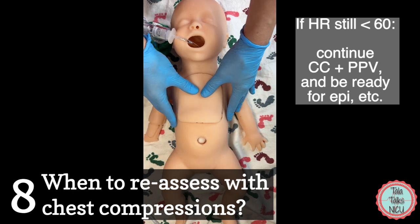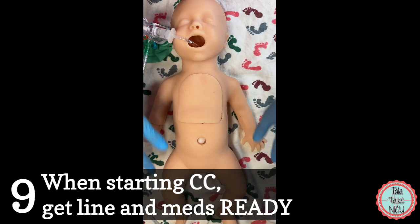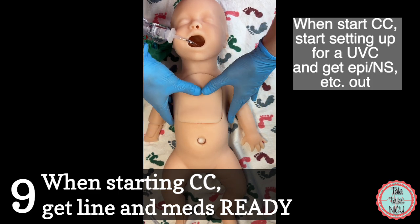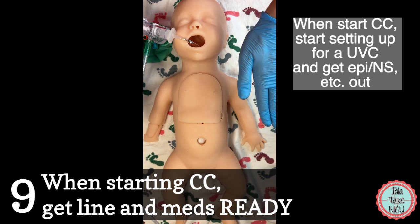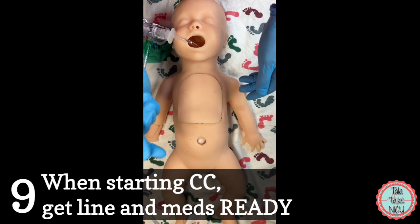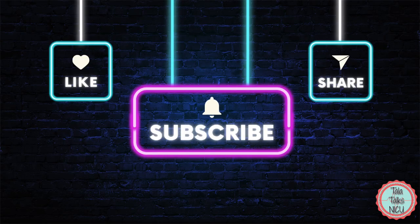Nine: as soon as someone starts giving chest compressions, someone else should be getting the umbilical line ready and pulling the epinephrine. A minute is not a long time, so once you've reached the point of chest compressions, get everything moving quickly. Please like this video if you learned something, and go watch our other videos on resuscitation — thanks so much for being here.